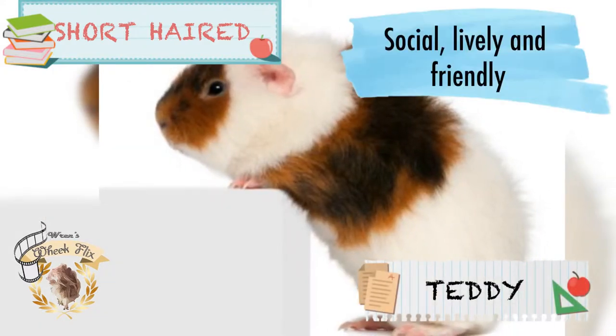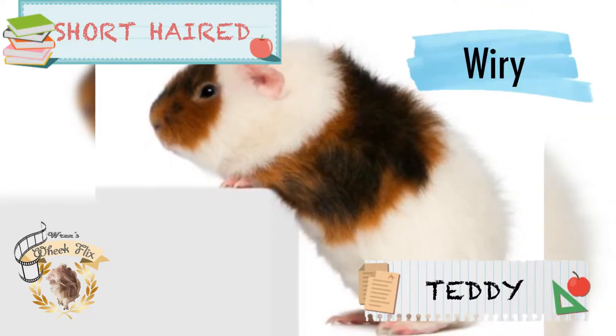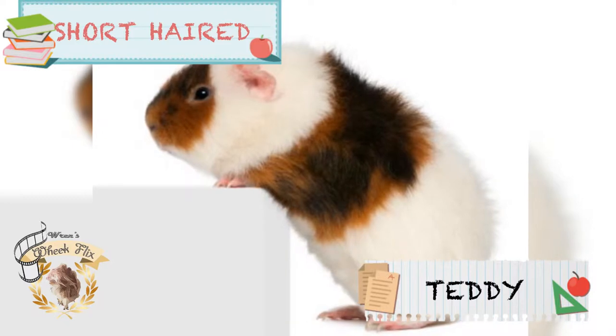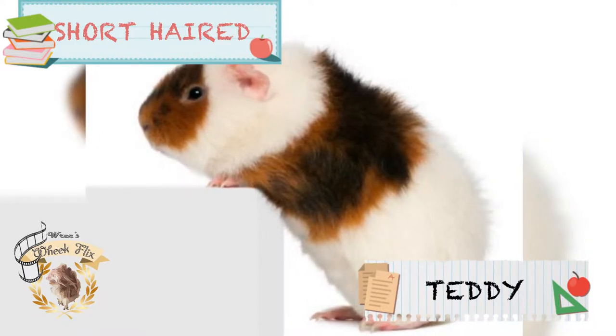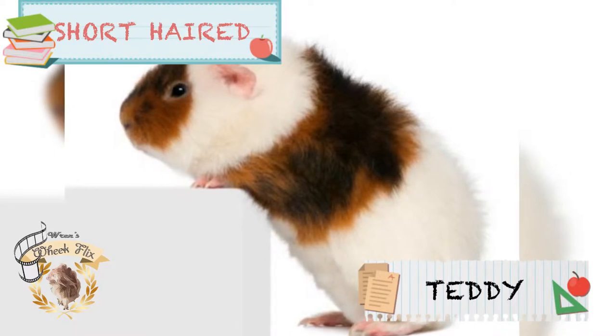Teddy guinea pigs are social, lively, and friendly. They're often described as wiry, meaning they have a rough and stiff coat. The reason they're called Teddy is because of their uncanny resemblance to a teddy bear, which is a stuffed toy.